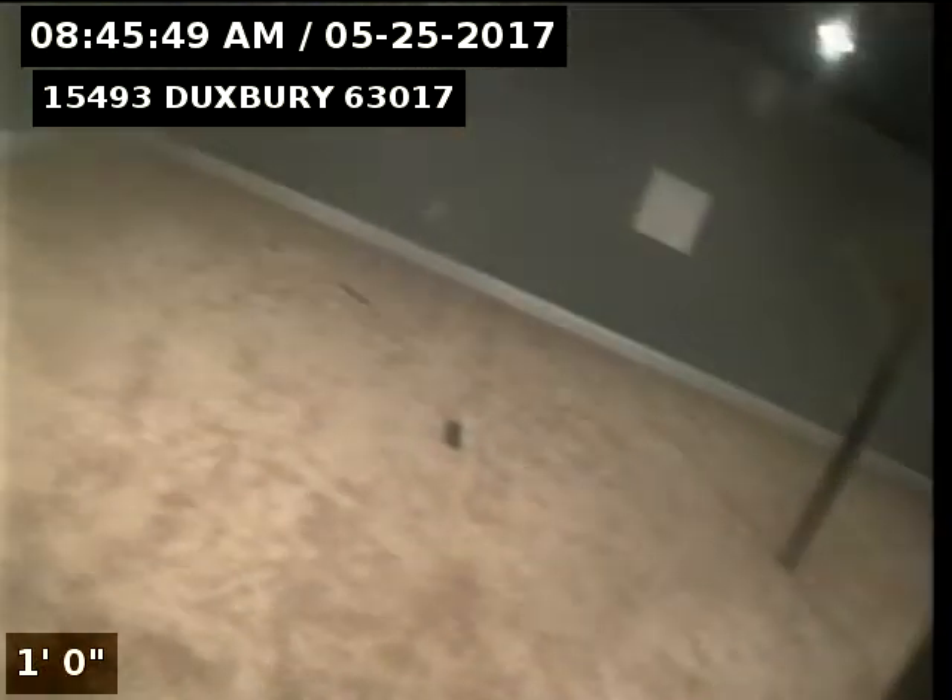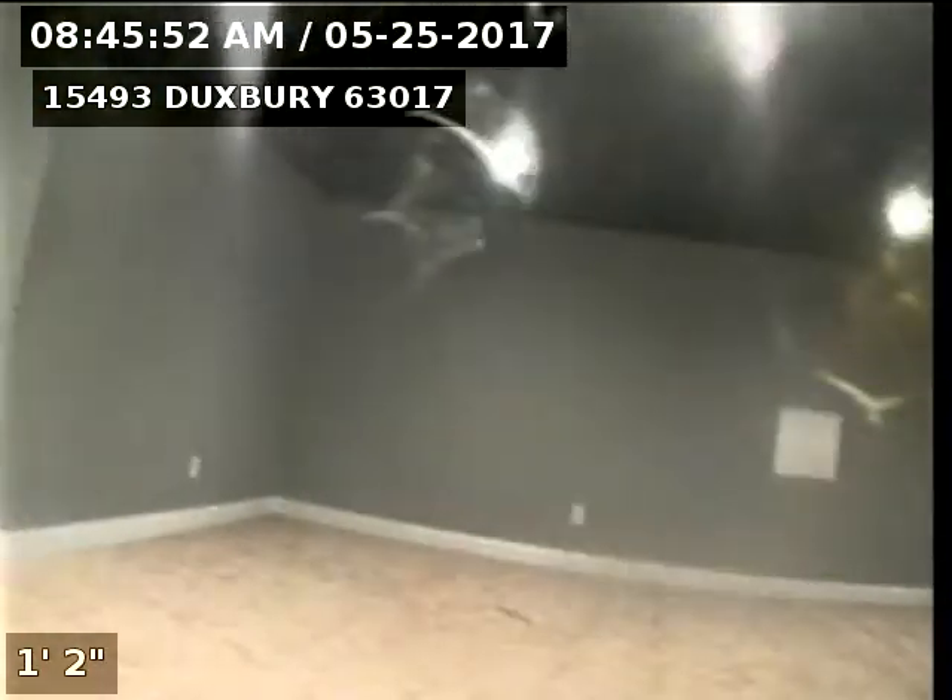Now we're pulling up the stack. There's the stack we're working from. There's the tape marks for the area of damage. The system runs out front. And that concludes our inspection of the CIPP liner at 15493 Duxbury Way 63017.